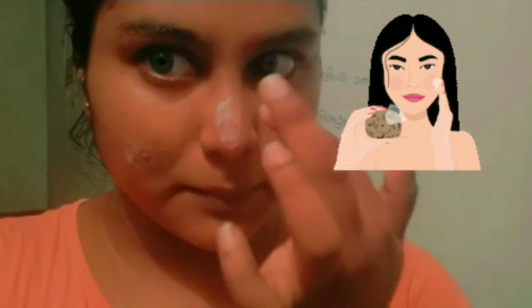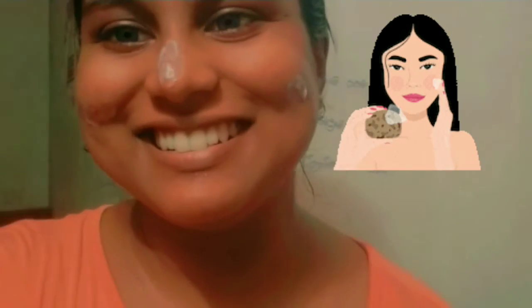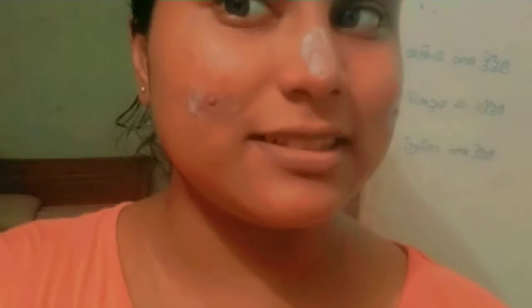We will put the cream on top of the pimples. If you have 3 pimples, you can use it on all 3 pimples. If you use the cream, you can treat your pimples. It's the same method, but I think it's good.